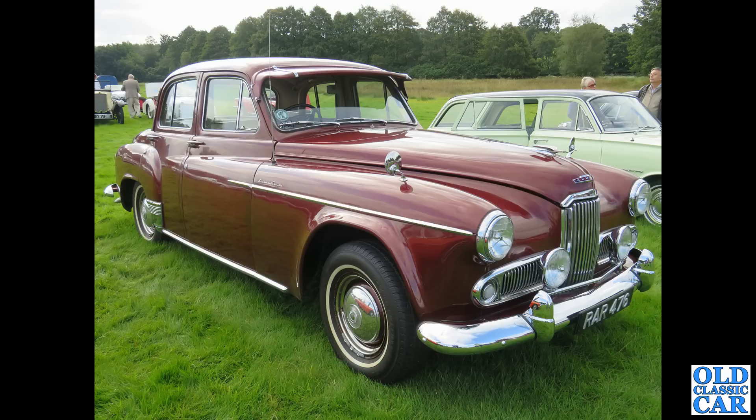Back to the 1950s and this quite rare and magnificent Humber Super Snipe. This particular car, AR476, dates to November 1953 — that's a Hertfordshire registration.